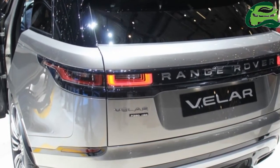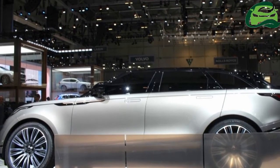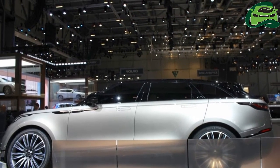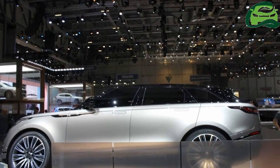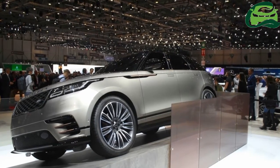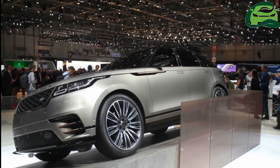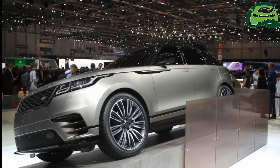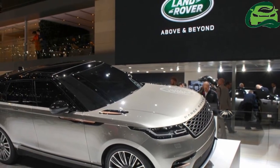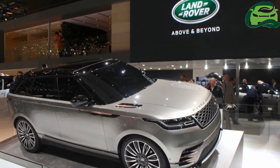JLR India will likely offer the Velar with 2.0L Ingenium petrol, 2.0L Ingenium diesel, and 3.0L V6 diesel engines. The 2.0L Ingenium petrol engine develops 250 PS and 365 Nm of torque. The 2.0L Ingenium diesel produces 180 PS and 430 Nm, or 240 PS and 500 Nm of torque. The 3.0L Ingenium diesel delivers 300 PS and 700 Nm of torque.